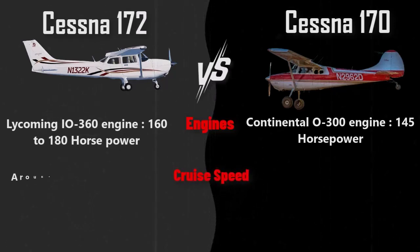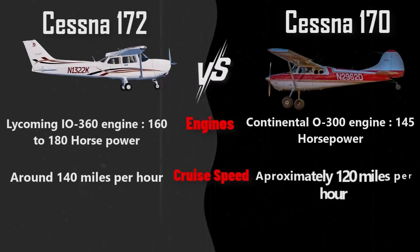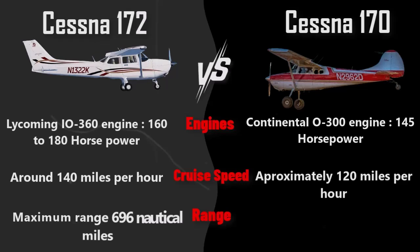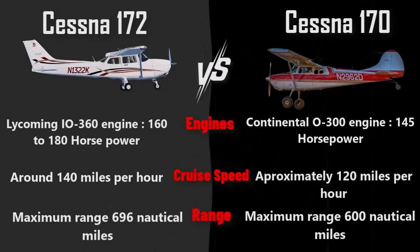In terms of cruise speed, the Cessna 172 cruises at around 140 miles per hour, while the Cessna 170 cruises at approximately 120 miles per hour. For range, the maximum range of the Cessna 172 is about 696 nautical miles, whereas the Cessna 170 has a maximum range of about 600 nautical miles.